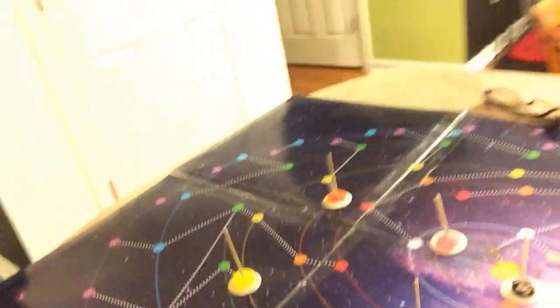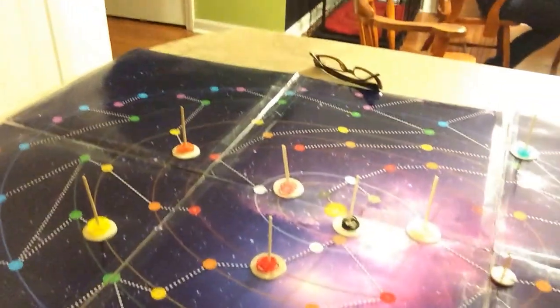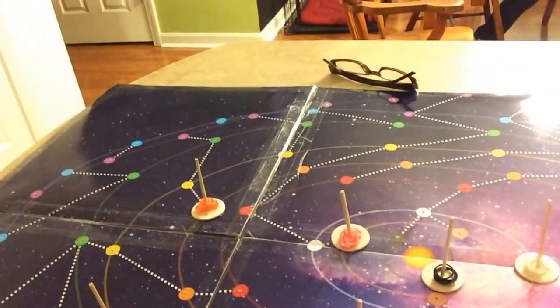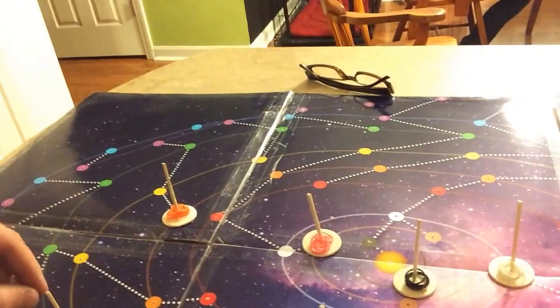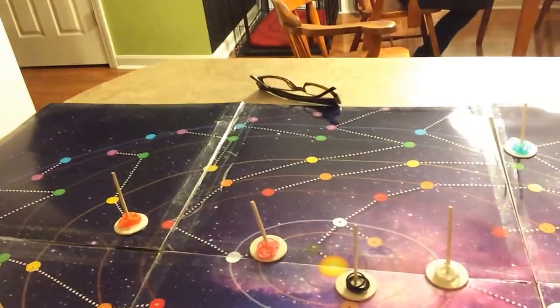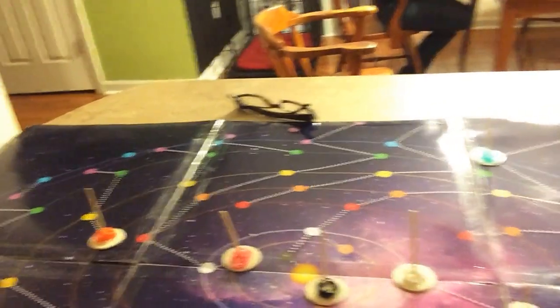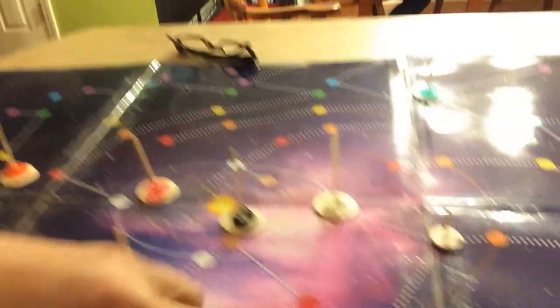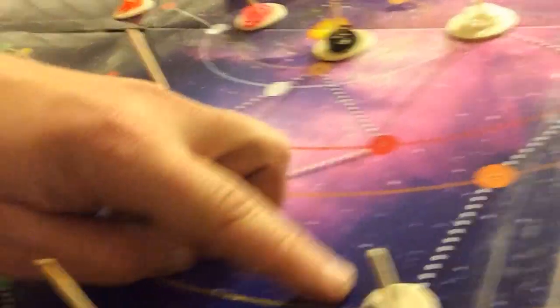We put together this board, which is a six-part, three-foot-by-two-foot board that has the orbits of the nine planets on it. The way the game is basically played is that on each turn, the planets will move around their orbits, and depending on how long the game goes, you tailor the length of the game to the orbit of the planet. You have a ship, and your ship can carry a certain amount of materials.